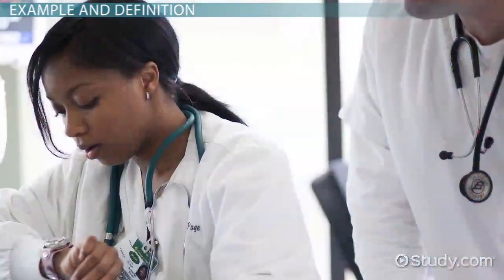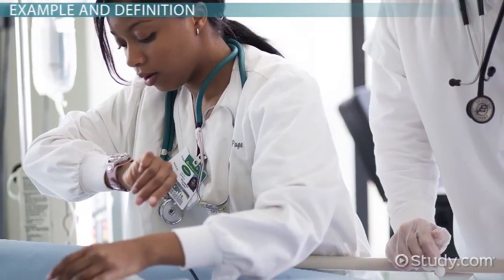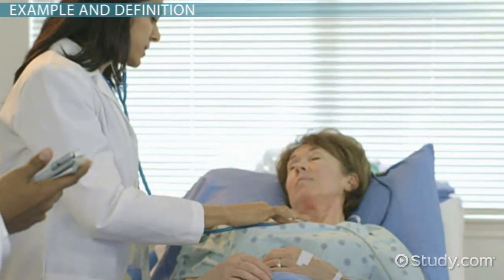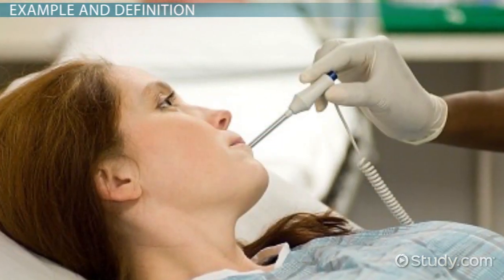In an emergency, the patient's heart rate is the first vital sign checked by a nurse. The nurse wants to know if the person's heart is beating and at what rate. Next, the nurse will check for the person's respirations and get a blood pressure cuff to check the blood pressure. The last vital sign is temperature.